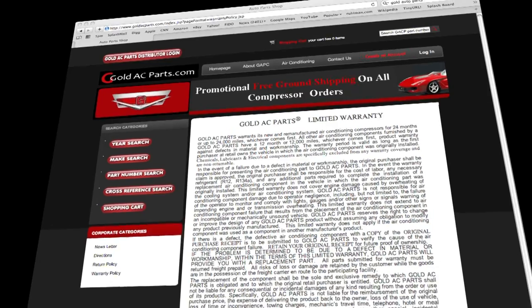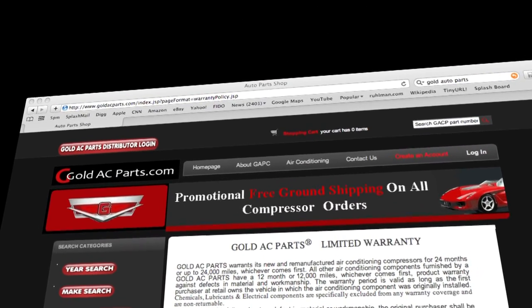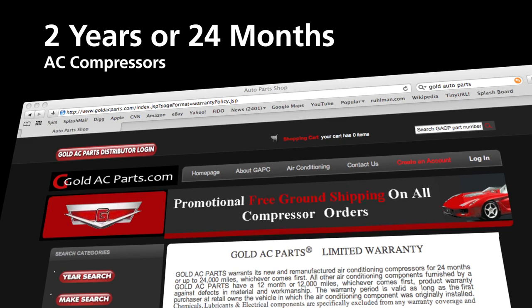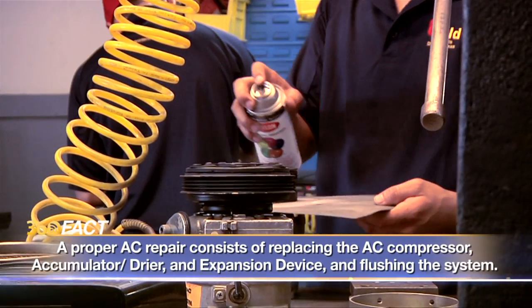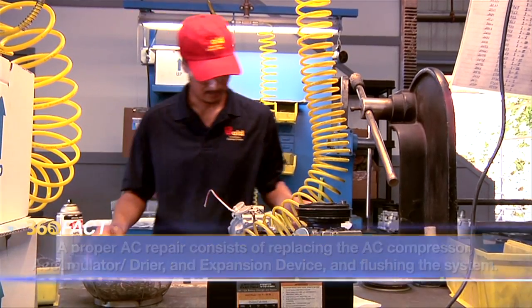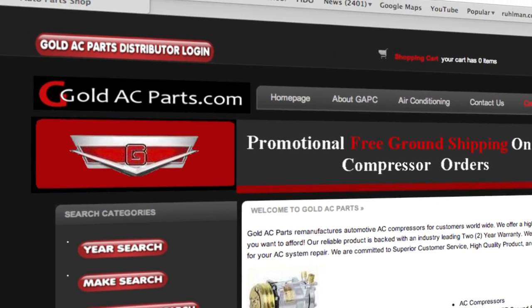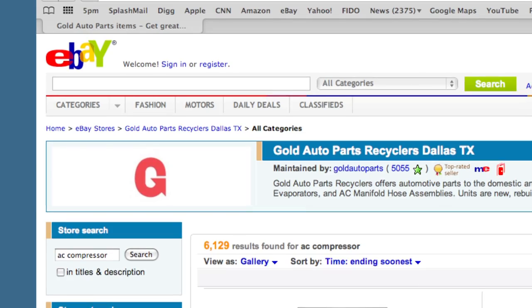That warranty is for two years for a part remanufactured in the U.S., while most competitors settle for one year for refurbished parts coming mainly from Asia. The company sets those high standards thanks to a strong team of quality control technicians, some of whom have worked with Gold's executives for 20 years — all to reassure customers who are increasingly looking for ways to detour around auto parts middlemen in a challenging economy by buying their own parts on the Internet for less.